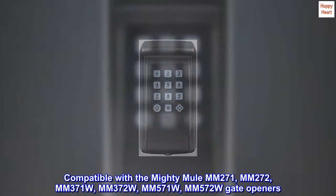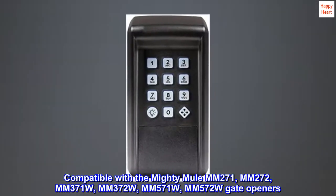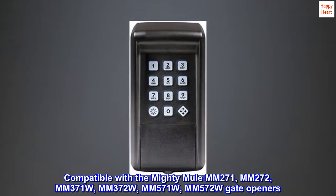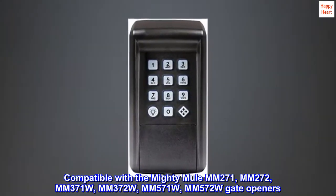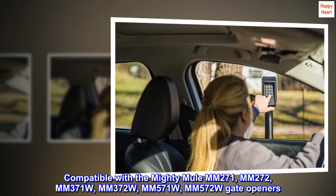Compatible with the Mighty Mule MM271, MM272, MM371W, MM372W, MM571W, and MM572W gate openers.